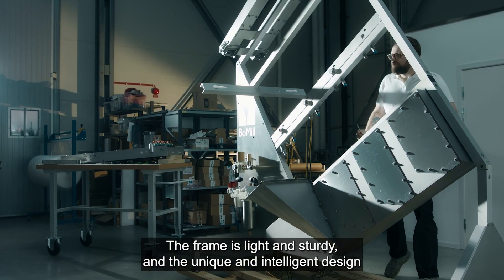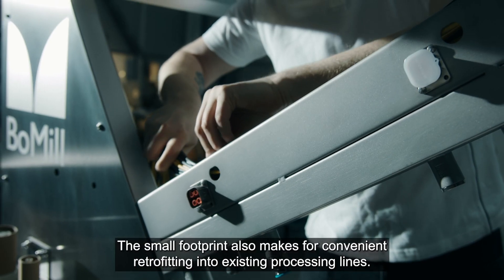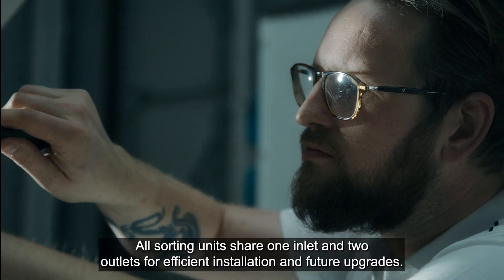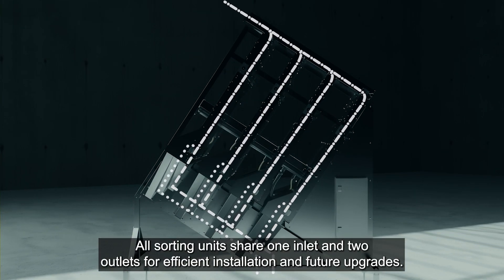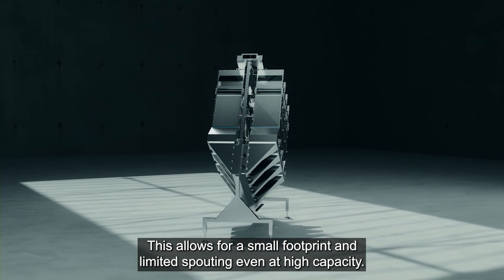The frame is light and sturdy, and the unique and intelligent design makes it easy to install on-site. The small footprint also makes for convenient retrofitting into existing processing lines. All sorting units share one inlet and two outlets for efficient installation and future upgrades, allowing for a small footprint and limited spouting, even at high capacity.